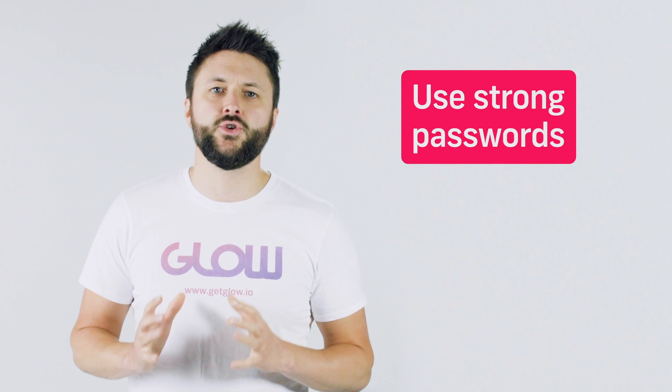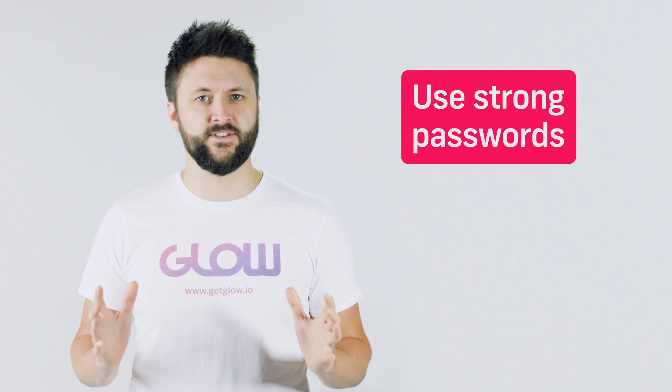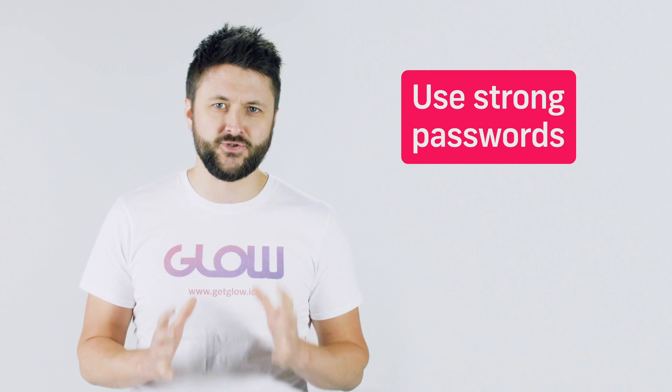Tip number two: use strong passwords. We've all had this drilled into us for years now, so please use a strong password. If it's anything like yourname123 or my personal favourite password123, pause the video right now and change it.